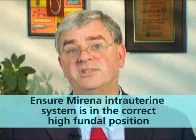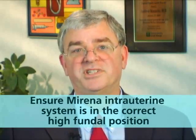Again, routine sonography is not suggested after every Mirena placement. However, if you suspect that Mirena is displaced or not in the desired position, then transvaginal sonography may prove an effective and beneficial tool to determine if Mirena requires removal or if in fact the system is in appropriate high fundal position.